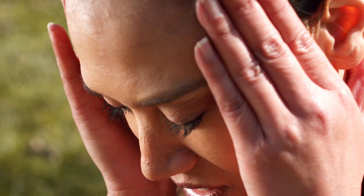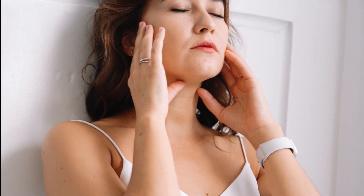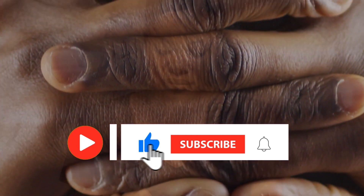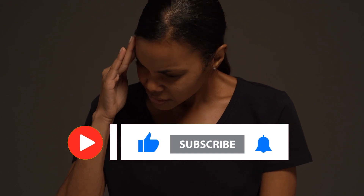Do you find yourself battling a headache without access to pain medication? The situation might feel dire, but fear not — there's a scientifically backed method called acupressure that can provide relief. Today we'll delve into this technique, proven to alleviate headaches swiftly and effectively. Share your feedback in the comments below, and if you find this information helpful, don't forget to hit that thumbs up button to support our channel's growth. Let's begin.